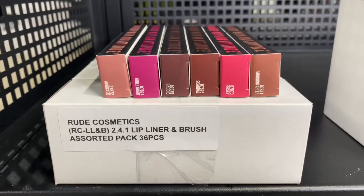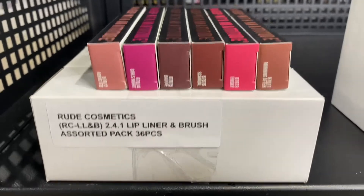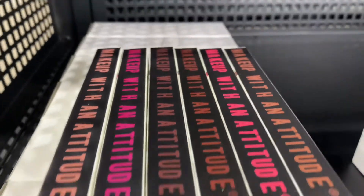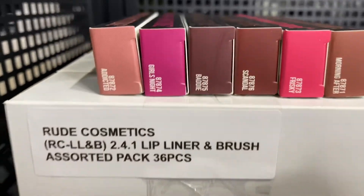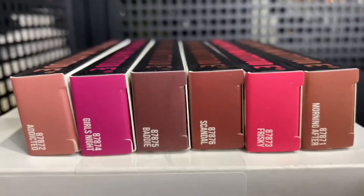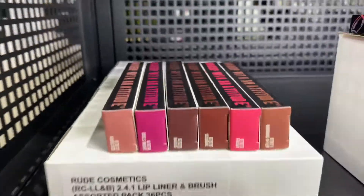Good morning Wholesale Makeup Family! Here I got these new lip kits from Root Cosmetics. They come with a lip liner and a little brush. You have six different colors in this package of 36 pieces. They are already available on our website WholesaleMakeup.com, so go and check them out.